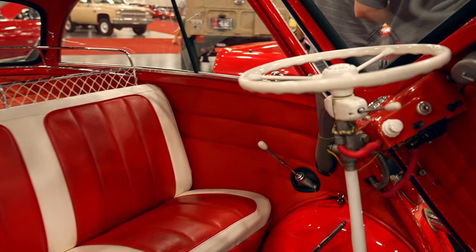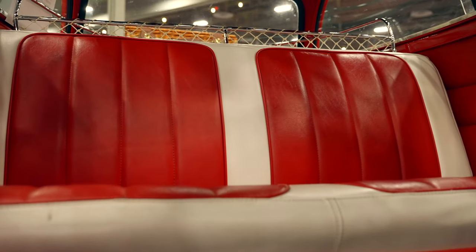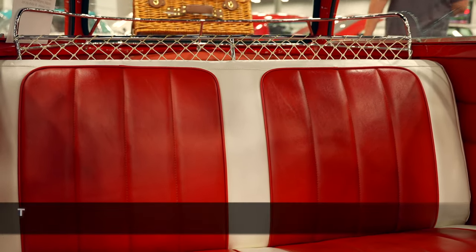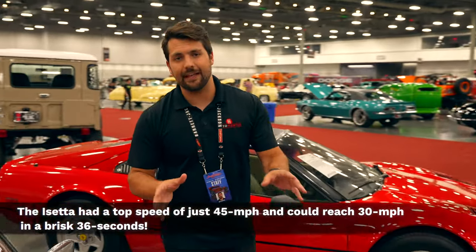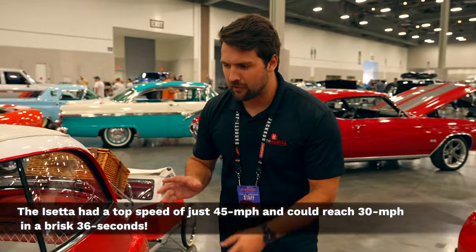The steering wheel and some of the other mechanisms are actually connected from the door, as you can see looking behind the car. This car actually has a four-speed transmission as well. The original engine for these cars came from the BMW motorcycle, starting with 250cc, working their way up to the 298cc engine, and then going up to as much as 600cc for some of the final iterations.